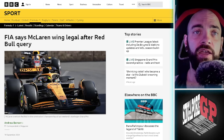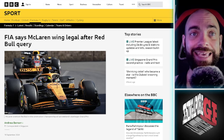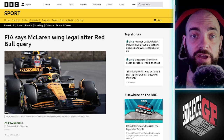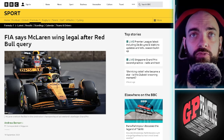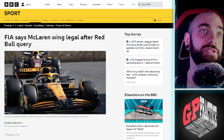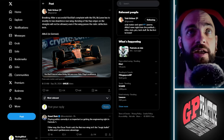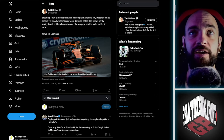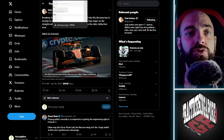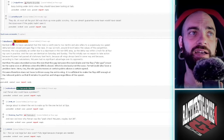Next up is the flexi wing issue. The Baku low-downforce wing isn't relevant this weekend, but it's still a major talking point. The FIA deemed the McLaren wing legal after a Red Bull inquiry, but then Red Bull had a successful counter-complaint with the FIA, meaning McLaren has to modify its low-downforce wing.